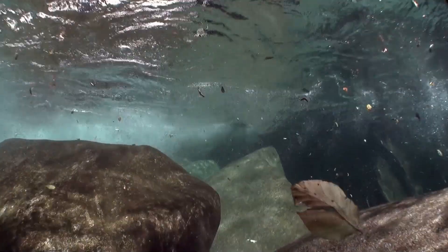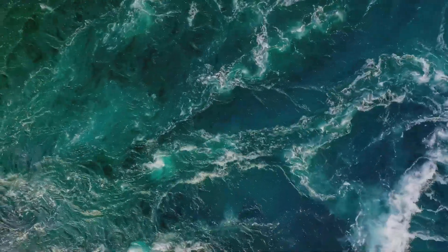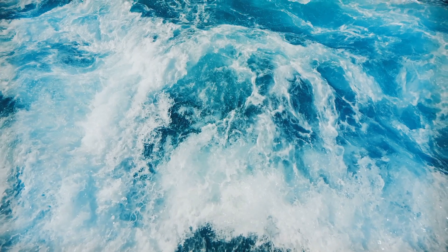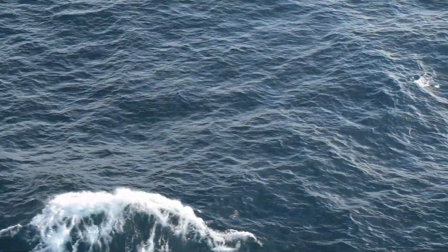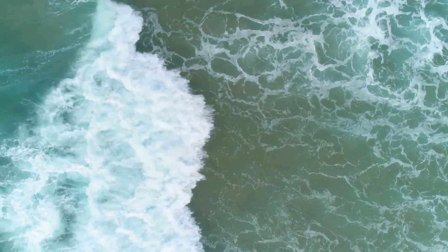Beneath the surface, the ocean is a network of currents. These currents are like the veins and arteries of the ocean, constantly moving and circulating water throughout the vast marine environment. They are essential for the health of the ocean and play a crucial role in maintaining the balance of marine ecosystems. Just as rivers on land transport water from one place to another, ocean currents move water across the globe, connecting different parts of the ocean and creating a dynamic, interconnected system. The sheer volume of water moved by these currents is staggering, and their influence can be felt across the entire planet.